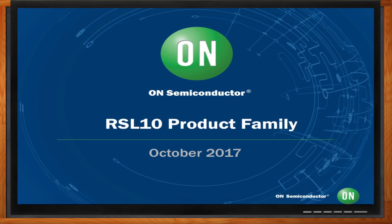Welcome, Stephen. Thank you so much for joining me today. Good to be here, Amelia. We're here to talk about On Semiconductor's new Bluetooth Low Energy. So let's jump right in. What would be some of the key features and benefits that would interest me in this new RSL10 product family?